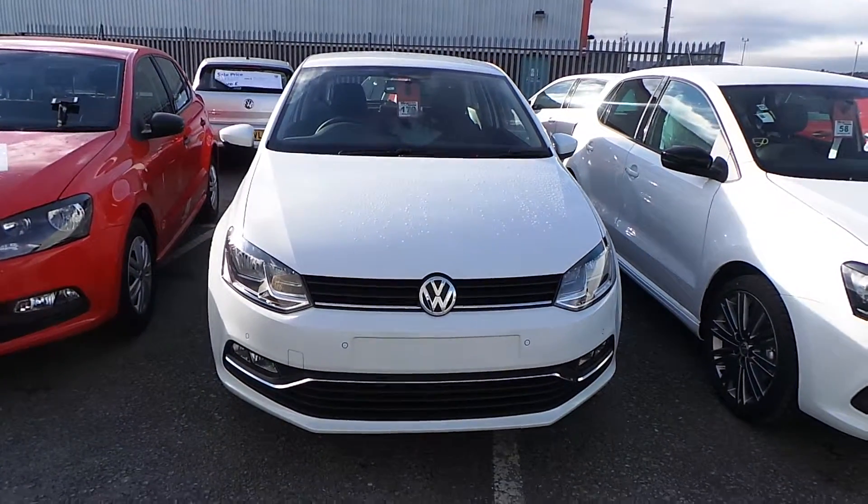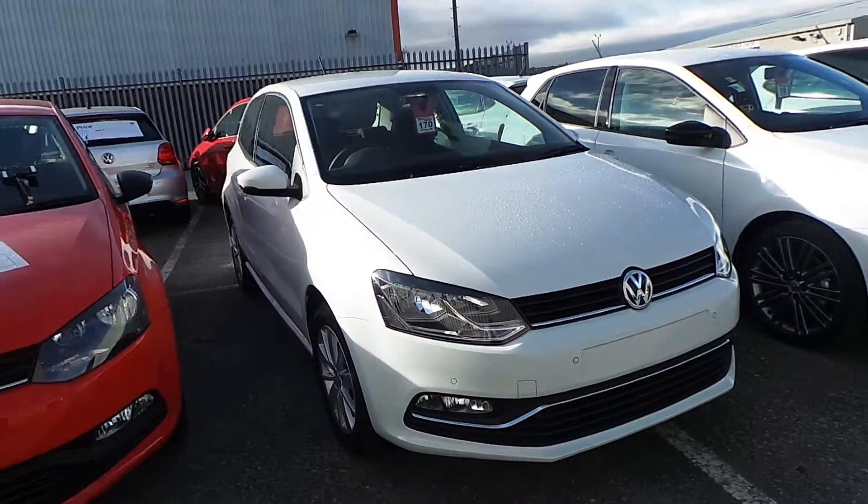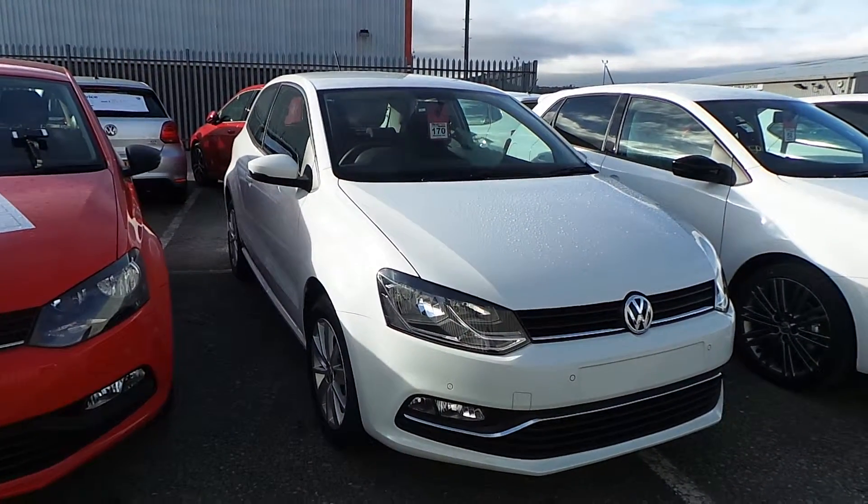Hi, I'm Phil and I'm going to show you around our Volkswagen Polo 1L TSI 60PS that we have on sale here at Wrexham Volkswagen.